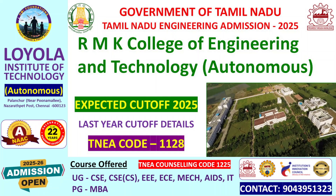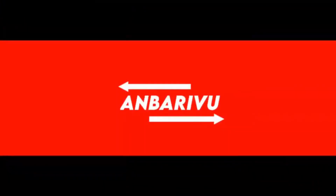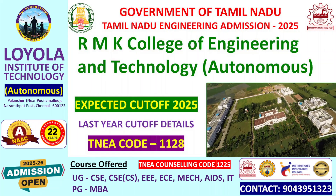Now we will see the RMK College of Engineering and Technology cut-off card. We will look at last year's cut-offs — there are many courses and we will see the college cut-off. Let's go to this video: RMK College of Engineering and Technology.